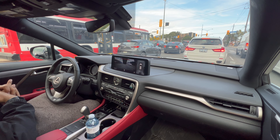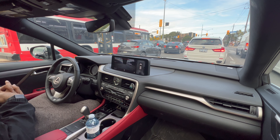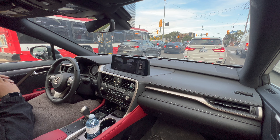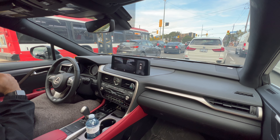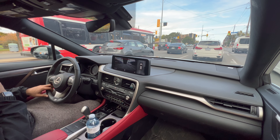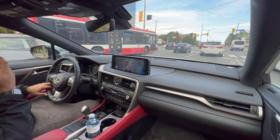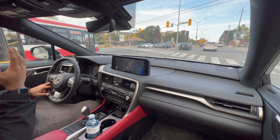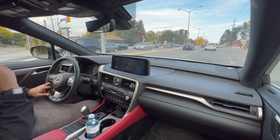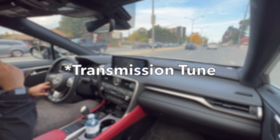The seats are pretty nice and comfortable — they do hold you in. They're not race car seat level, but they're pretty supportive. The main place where I think this car really falls short is the transmission — or more specifically, how the transmission is tuned.